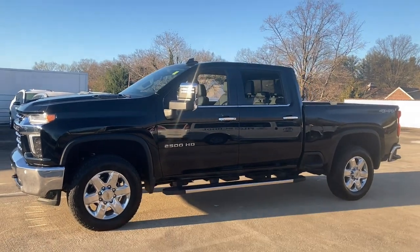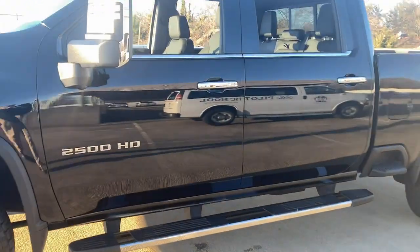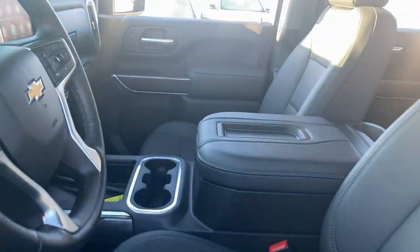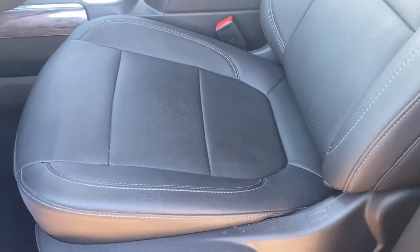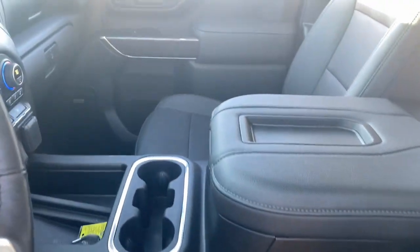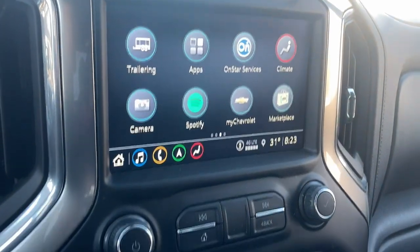These are just some of the great options this vehicle comes with: keyless entry, backup camera, keyless start, satellite radio, power passenger seat, heated mirrors, remote engine start, fog lamps, four-wheel drive, and multi-zone AC. Control the job without sacrificing comfort or connectivity. Get into the all-new Silverado.